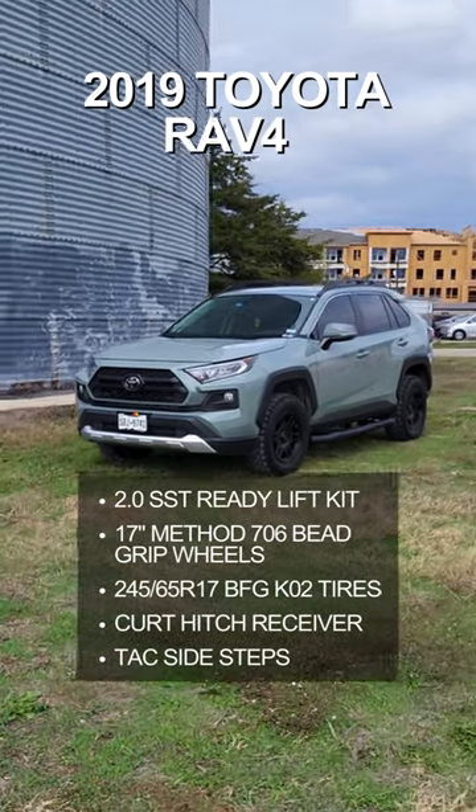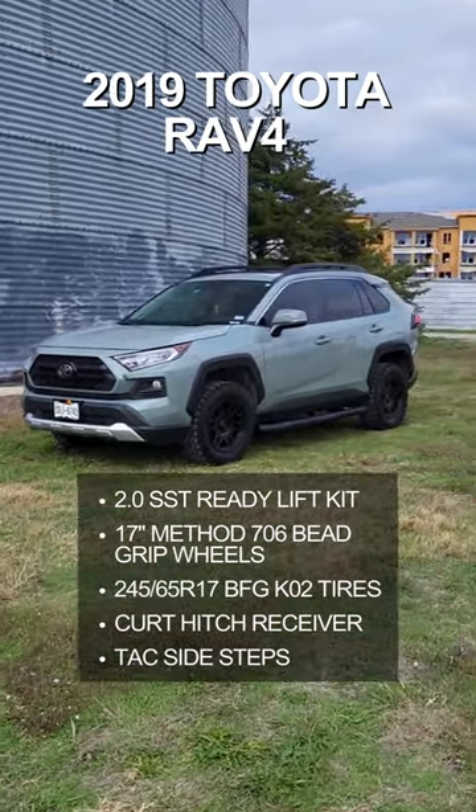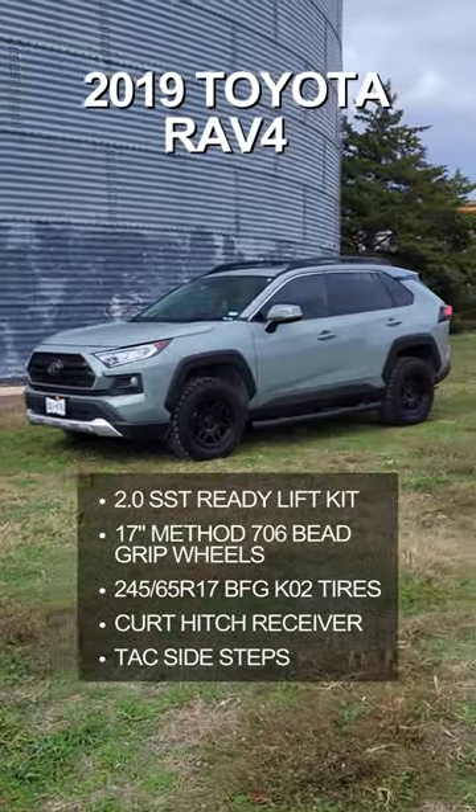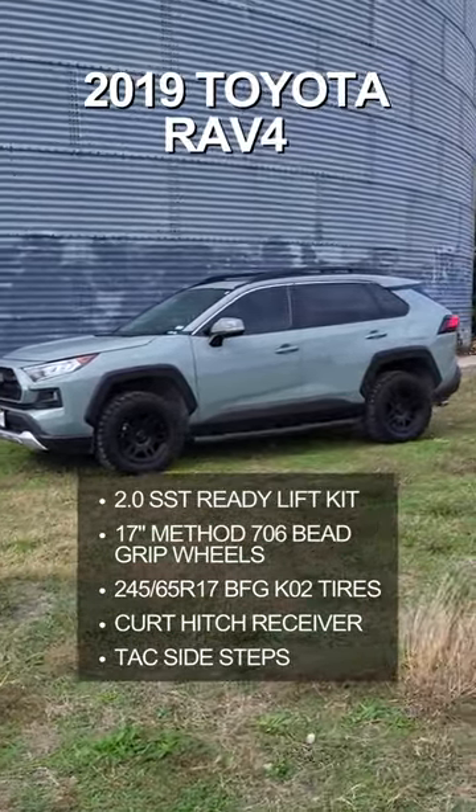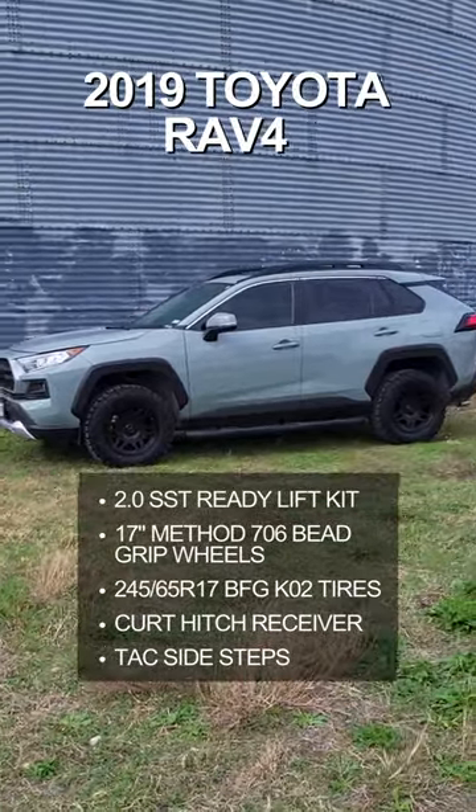Adam here once again from Blue Star Truck Accessories in Prosper, Texas. Giving you something you don't see every day — this is a 2-inch lifted 2019 RAV4 on a ReadyLift kit.